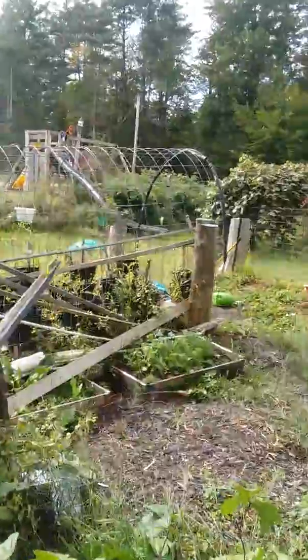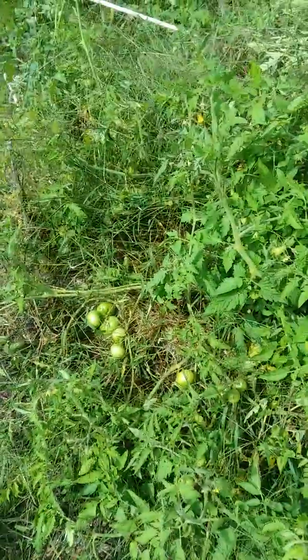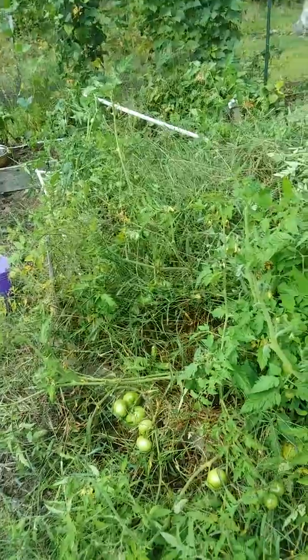If we had known how well they would do in a hugelkultur — and we will know next year — we would have planted them here straight away instead of in the tomato tunnel, where all the plants are still puny and dying. Next year we're going to have crop after crop after crop. I'm so excited for next year already!